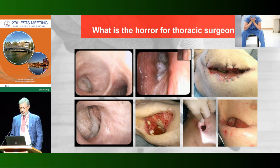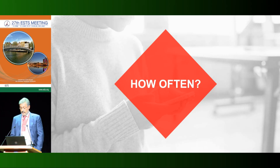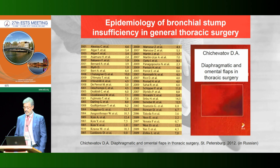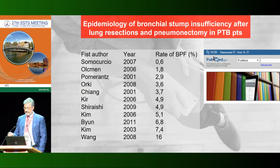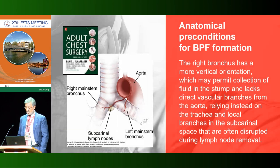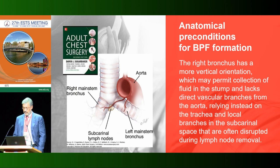This is the most difficult complication in thoracic surgery. How often does this complication occur? We found in some publications that the incidence of bronchial fistula is up to 12 percent. We found a few papers about TB surgery which showed 0.6 to 16 percent bronchopleural fistula after lung resection and pneumonectomy. Bronchial stump insufficiency is more often present on the right side and rarely on the left side due to anatomical reasons.